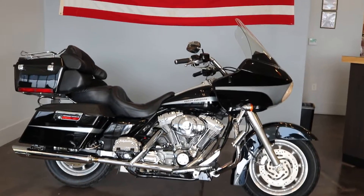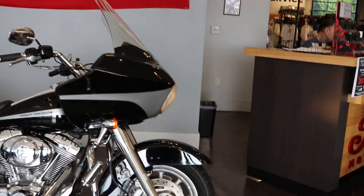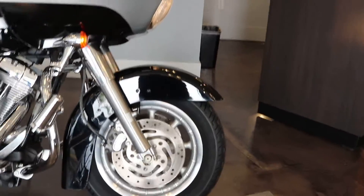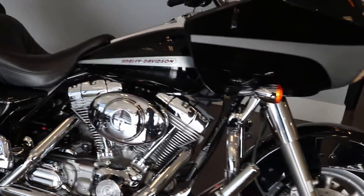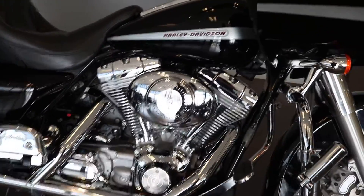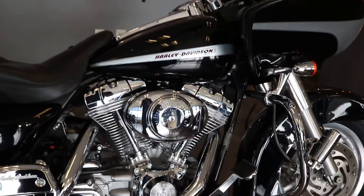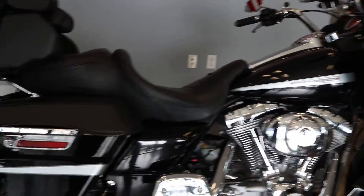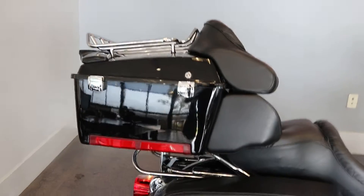Today we have a 2004 Harley-Davidson Road Glide. It does have the dual disc front brakes, True Duels, and a Tour Pack.